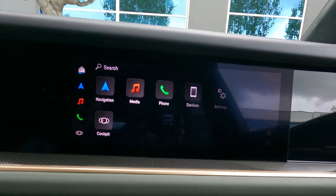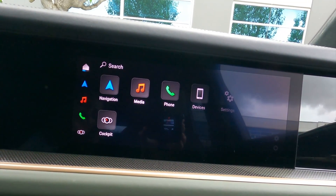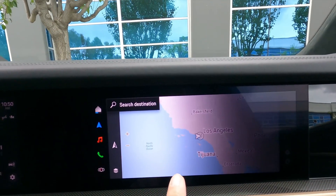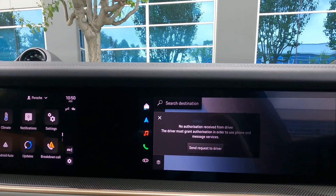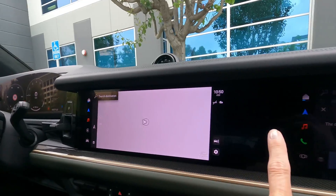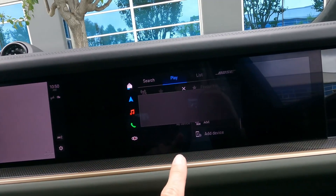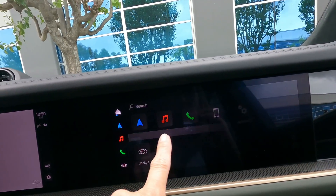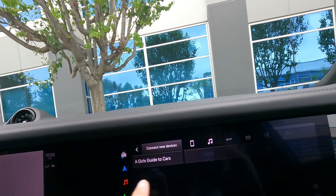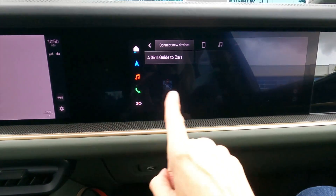One thing you can do with the passenger-side screen that you can't do with the main multimedia screen is stream your favorite shows with your phone. What can the front seat passenger do from this screen? You have a lot of options: you can set navigation, set the radio station, set up phones and make phone calls. It really mirrors the main screen, but gives easier access without distracting the driver.